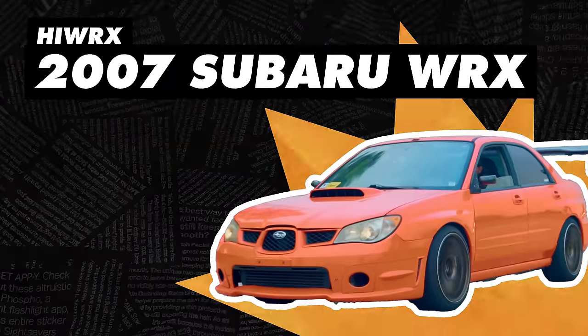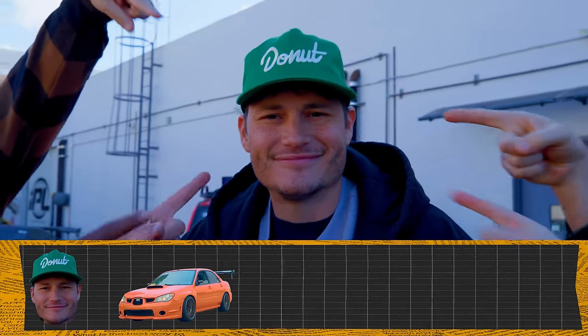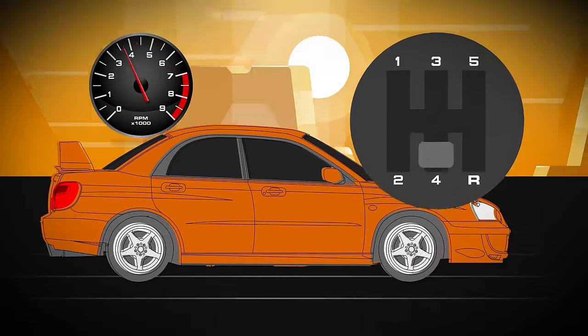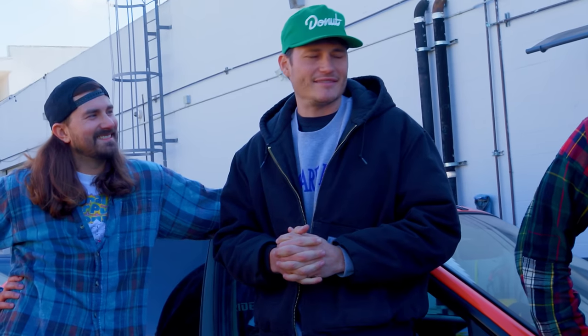Starting with High WRX. Who broke this one? Jerry. So I was in the canyons driving it, going from third to fourth. When I hit fourth, it made a nice sound and I instantly was like, gosh, dang it. There goes third.